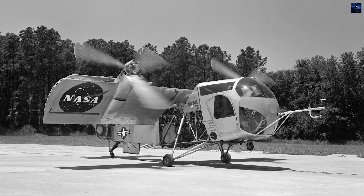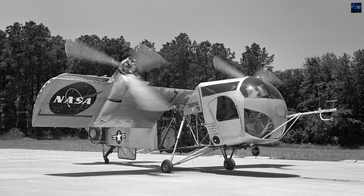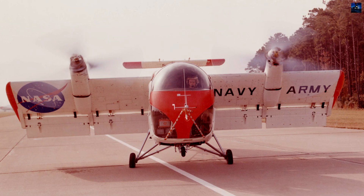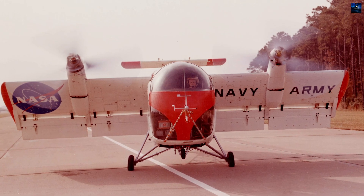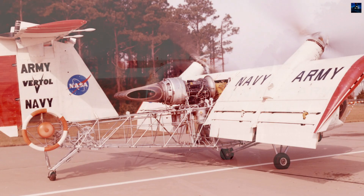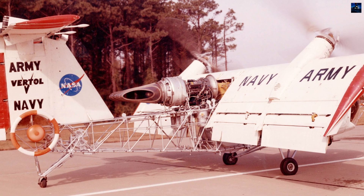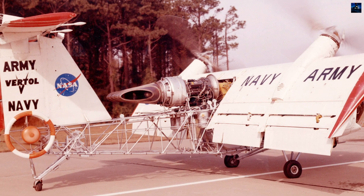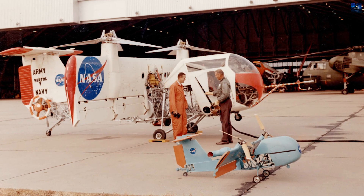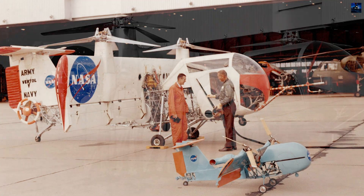The Vertol VZ-2 was one of the earliest successful research aircraft built to study the tilt-wing concept, an alternative approach to achieving vertical takeoff and landing without relying on a traditional helicopter layout. Conceived during the rapid rise of vertical takeoff and landing experimentation in the early 1950s, the aircraft emerged from a period when United States aviation companies were actively searching for efficient ways to merge vertical lift with high-speed horizontal flight.